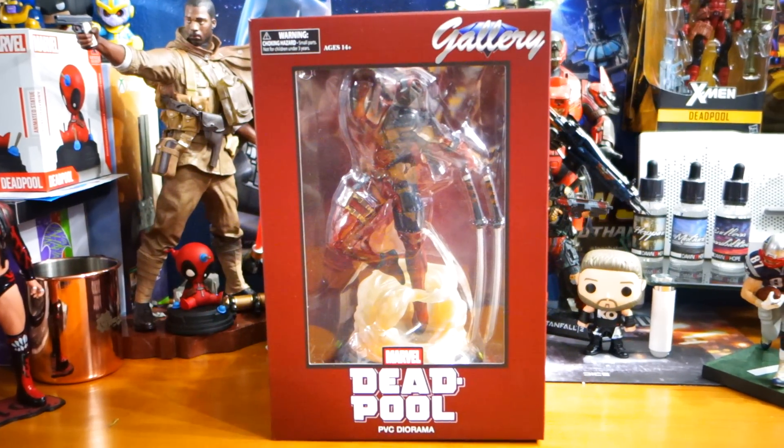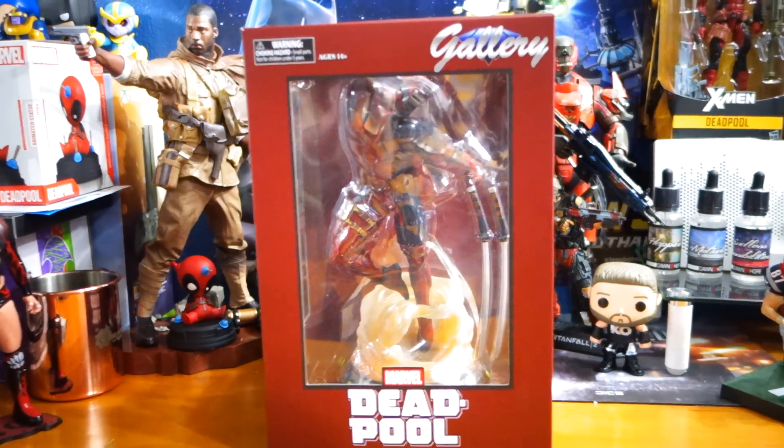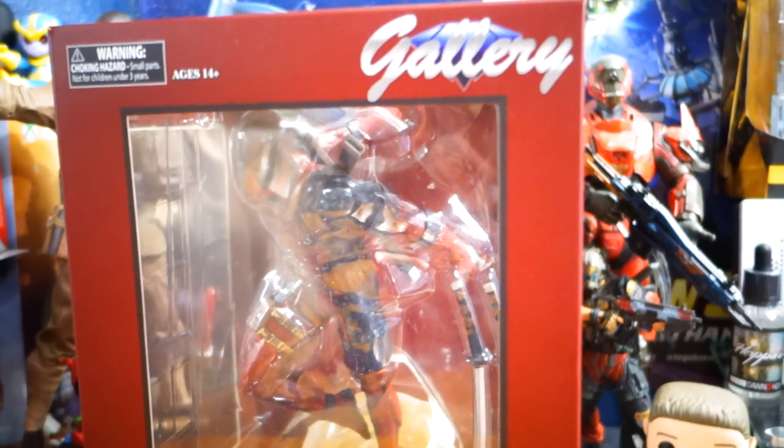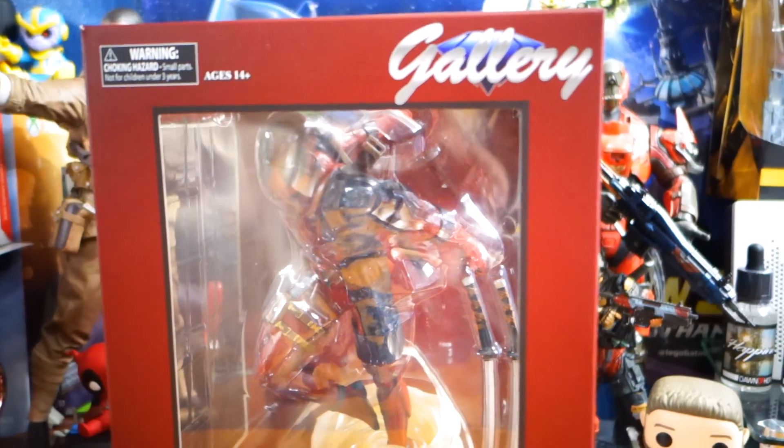What's happening, everybody? JayShockBlast here. Check it out — our second Deadpool item of the evening. This, I believe, is from Diamond Select.